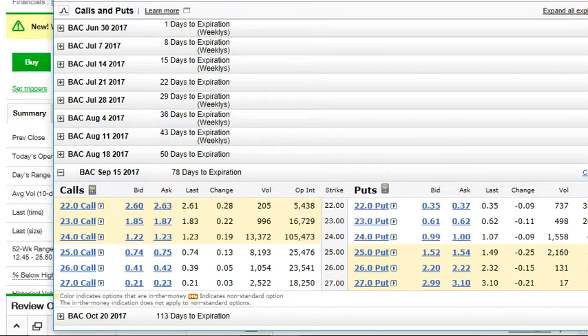Let's go more extreme — say BAC drops to $22. You took in $100 premium, which effectively lowers your cost to $23. But if the stock is at $22 on expiration, you're obligated to buy at $24, creating a $2 per share loss. Even though you made $100 premium, you're losing $2 times 100 shares, or $200 per contract — so you'd end up losing $400 on four contracts when the smoke clears. That's why it's good to own protective put options.